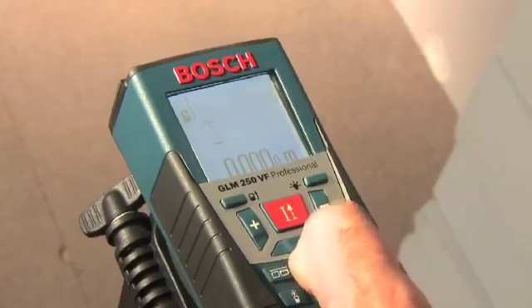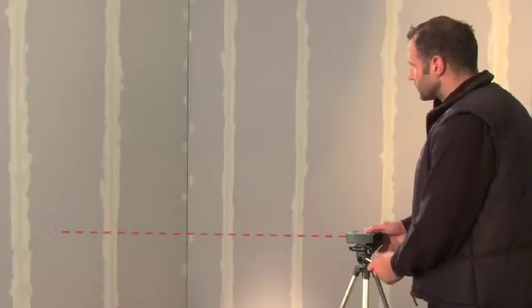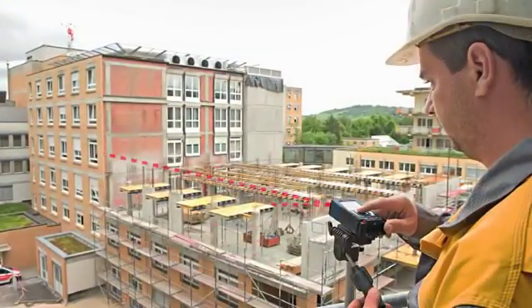Numerous functions make your day-to-day work easier. For example, the Pythagoras function enables you to quickly and easily measure heights indirectly. Measurements can even be taken comfortably in hard-to-reach areas using the double Pythagoras function.